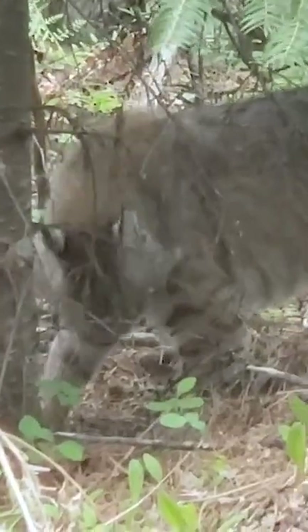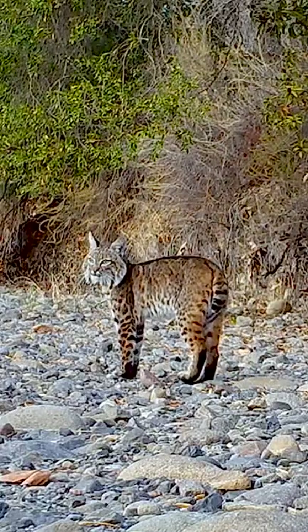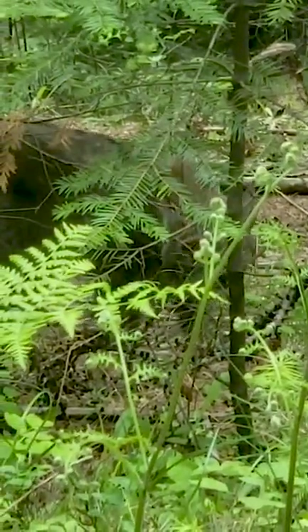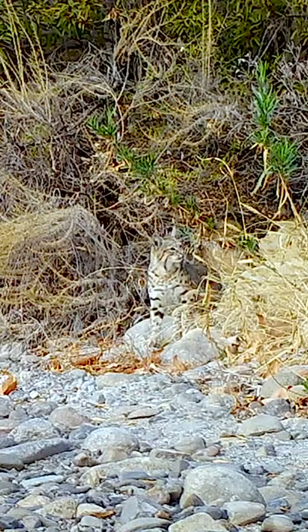It has distinctive black bars on its forelegs and a black-tipped or stubby bobbed tail. It reaches up to about 125 centimeters or 50 inches in length.